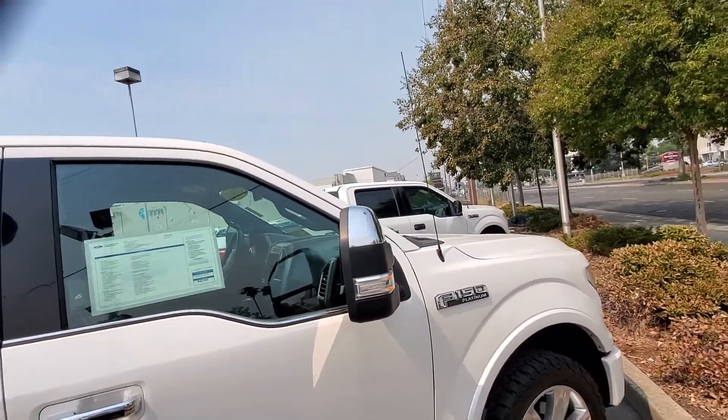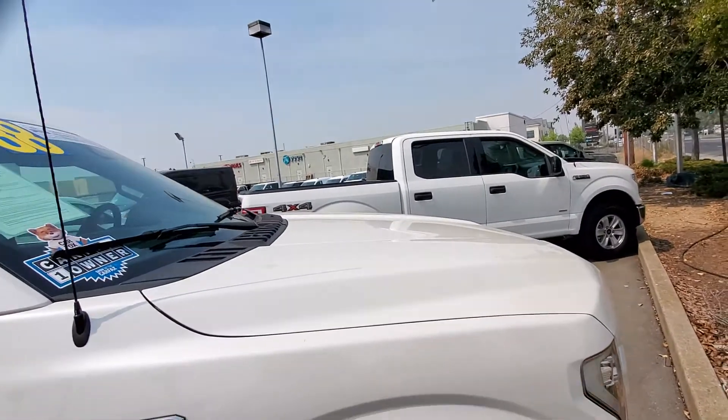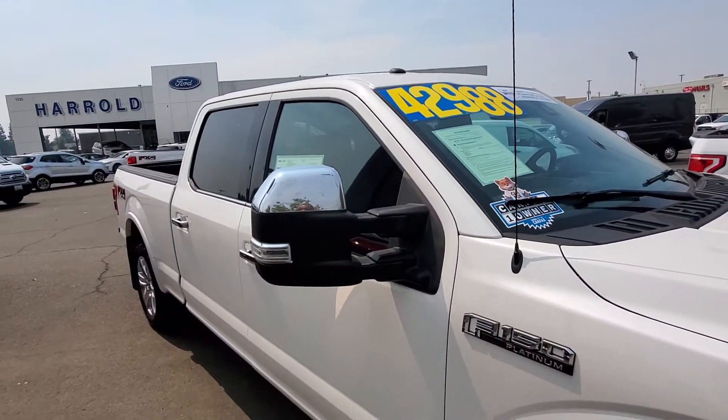If you have any questions about this vehicle, please give me a call at 916-606-5278. By the way, it does have the extended tow mirrors that are power.